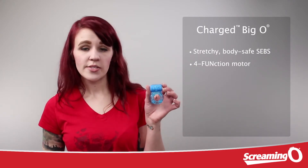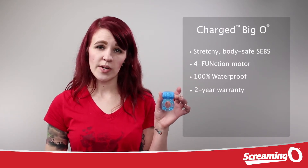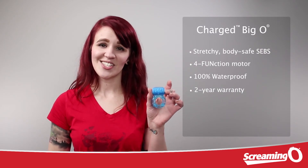This little toy is also going to be 100% waterproof. It's going to come with a two-year limited warranty and includes a convenient USB charging cable. This is the Charged Big O.